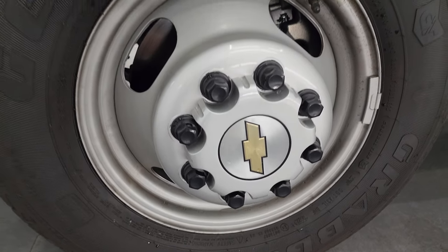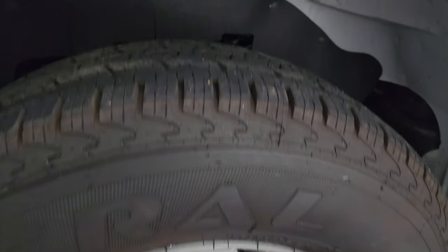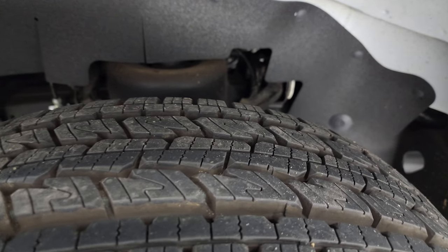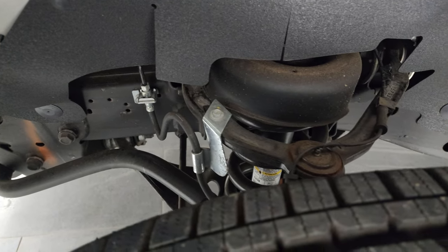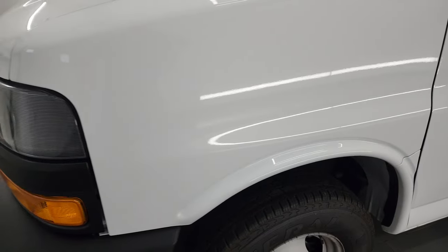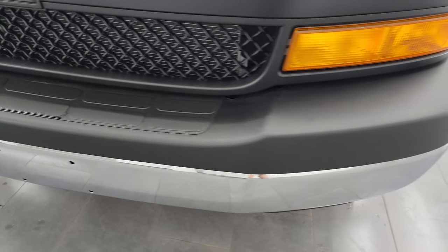This one has the steel wheels with General Grabber HTS tires — these are LT 225/75 R16s — and they have just about all the tread left on them. This van only has 1,660 miles on it. The frame and underbody is extremely clean. It came out of Kentucky, clean title history, clean Carfax, clean AutoCheck — never been in an accident or anything.